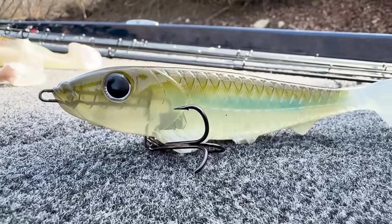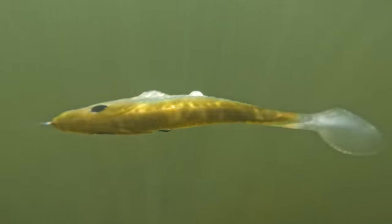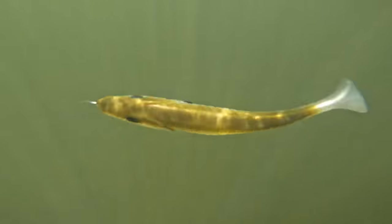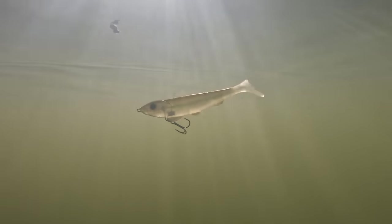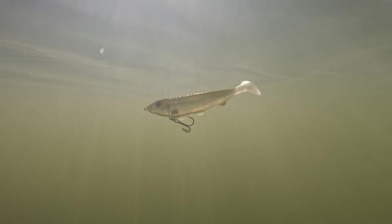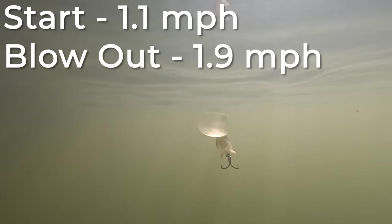Next up, the bait that started it all — the Bass Pro Shops XPS Comeback Shad. Unfortunately, the first one I pulled out of the package was a complete dud; I could not get it to swim right no matter how slow or fast I reeled it in. However, after pulling out another bait, it swam perfectly fine right out of the package. This bait was actually similar to the Megabass Mag Draft, but you could fish it a little bit slower. The tail really started to kick at 1.1 miles an hour and it wouldn't blow out until about 1.9 miles an hour.